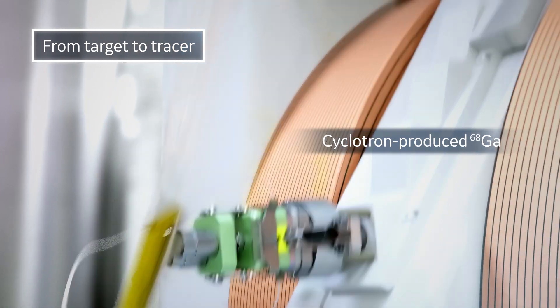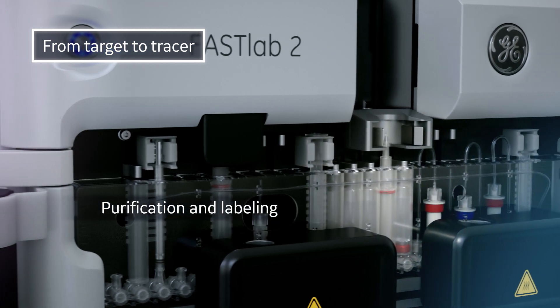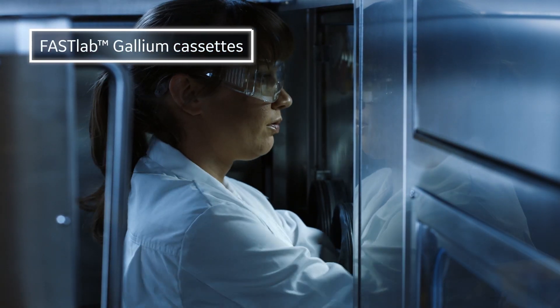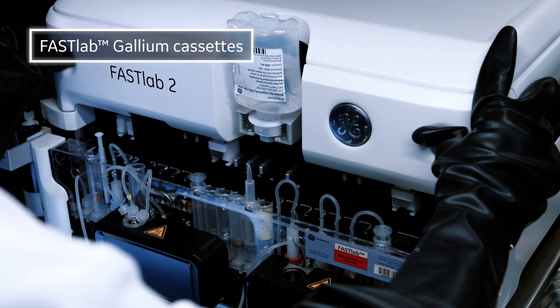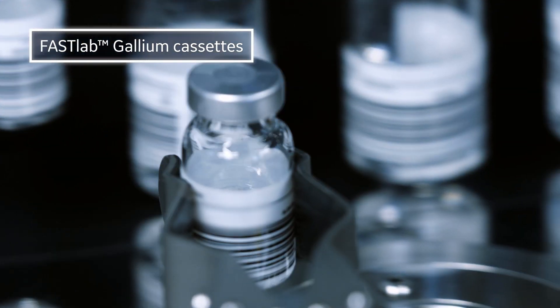It's reliable and delivers consistent yields, and it's available in a plug-and-play cassette solution. Regardless of whether your need is generic cold kit labelling or customised peptide labelling, the FastLab cassette solution is easy to use and offers a streamlined workflow.